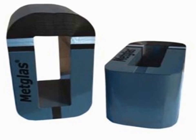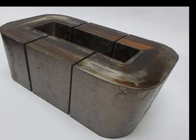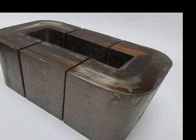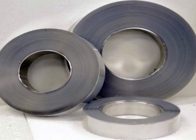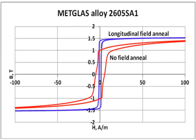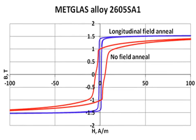One of the most significant properties of Metglas is its high magnetic permeability, which allows it to respond easily to external magnetic fields. This property is complemented by low coercivity, meaning that the material requires minimal energy to become magnetized and demagnetized. These characteristics make Metglas highly efficient in applications that require frequent changes in magnetization, leading to very low energy losses.